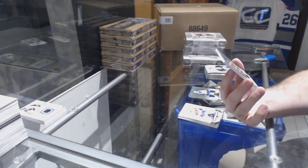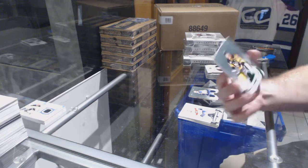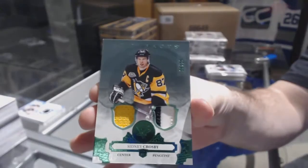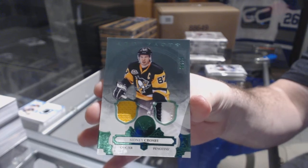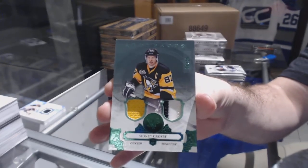Number two of 25 — short print jersey patch for the Penguins, Sidney Crosby! Watts, I think we have to move on to the next one.